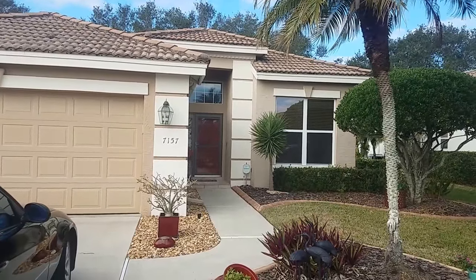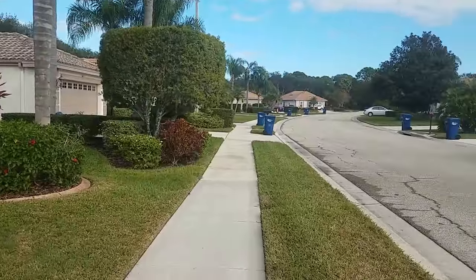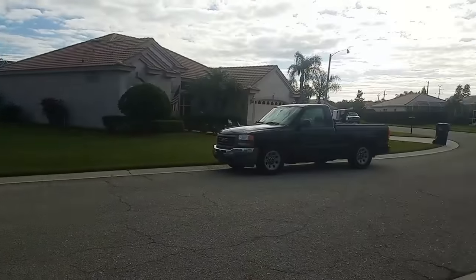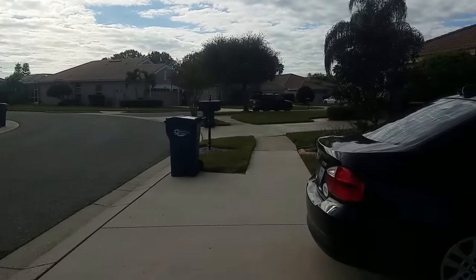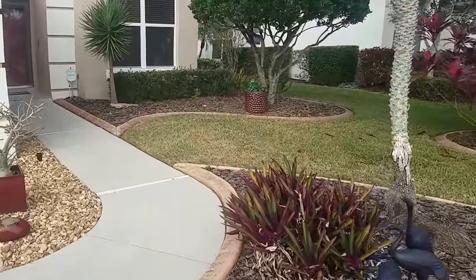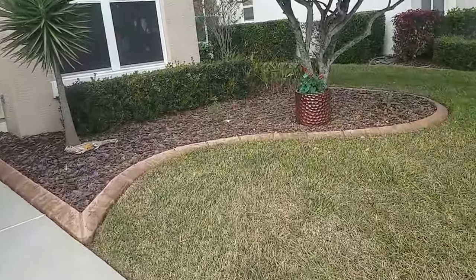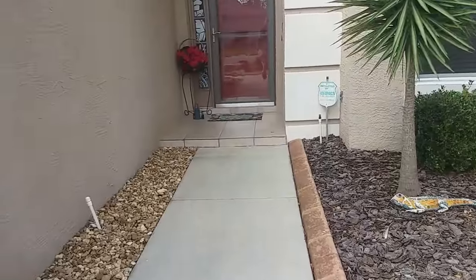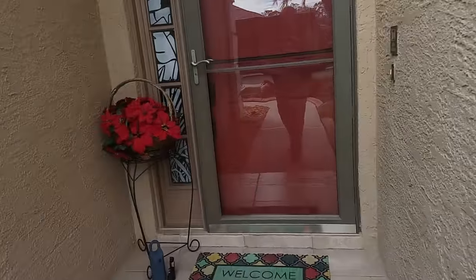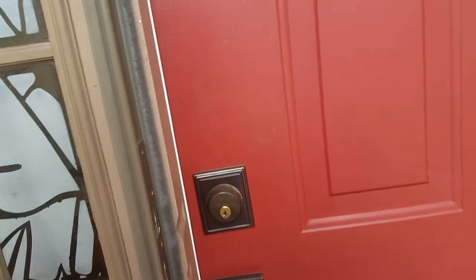Welcome to a walkthrough of 7157 Drury's Bluff in Bradenton. We're in Terra Country Club in Terra, and this is a really nice house. It is 1,876 square feet under air, built in 1997 but with a lot of updates. It's only two bedroom, two bath, but it has a big two-car garage and some really nice updates. It's a really nice community.